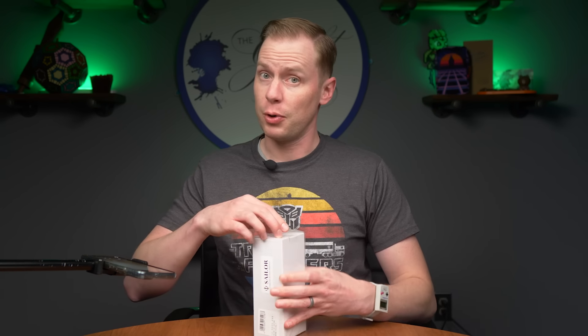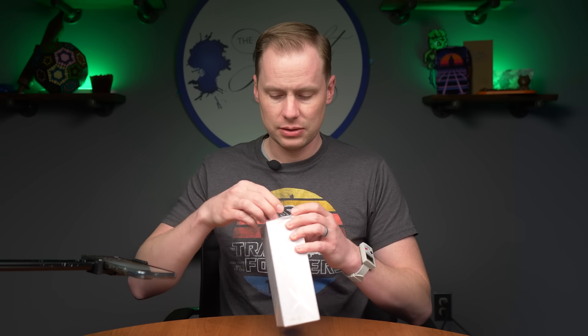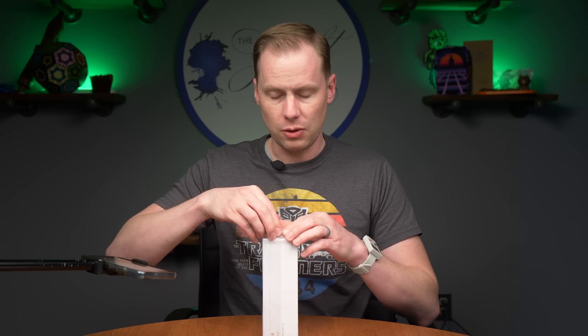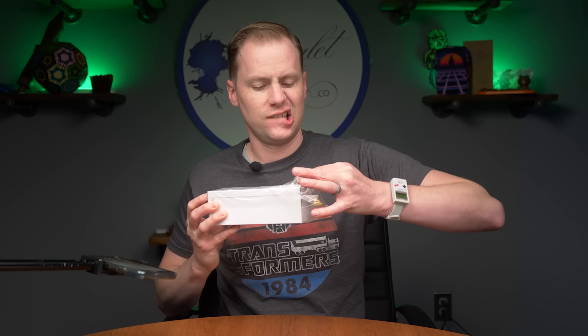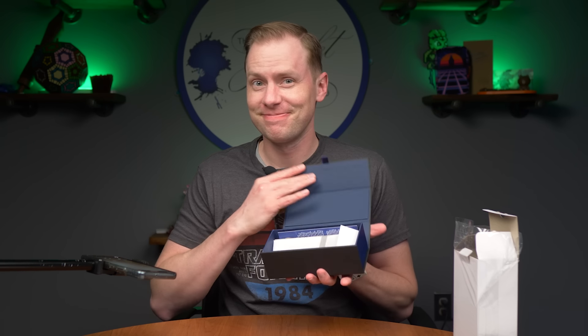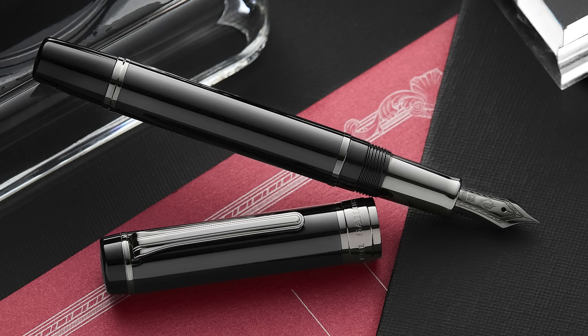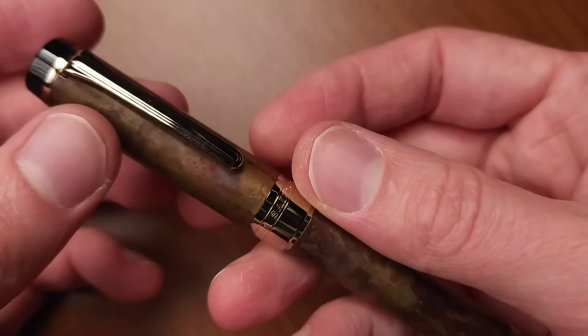Sailor Silent. It is not a Progear, not a 1911 — it is just the Silent. I'm going to open this very carefully. The box can stay in the plastic, and here we have it. They've had one of these pens before. This one is a brown design, but not just any brown — this is their patina model.